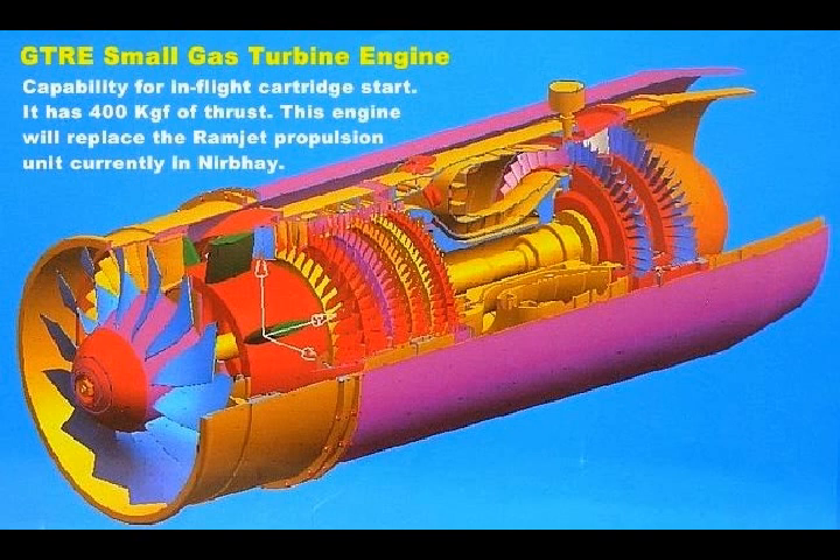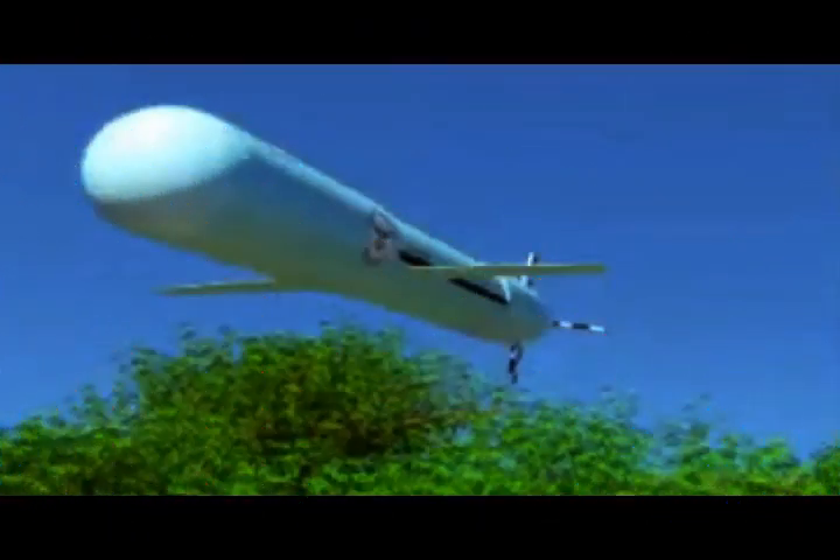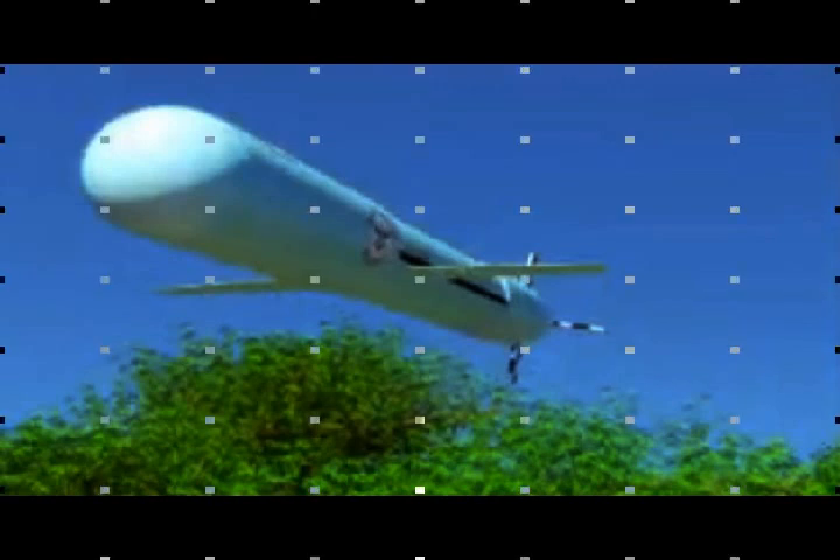The first test firing of NERD-E was terminated midway after the missile deviated from the intended path. It was trialled a second time using a solid booster and a turbojet engine during the cruise phase. The first successful flight test mission took more than one hour and ten minutes to complete, from lift-off to final splashdown.